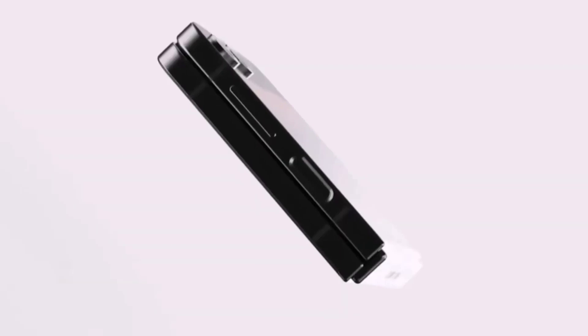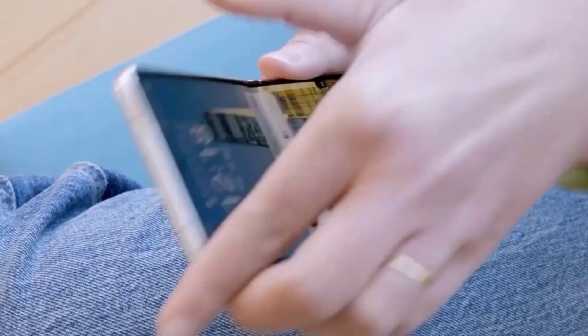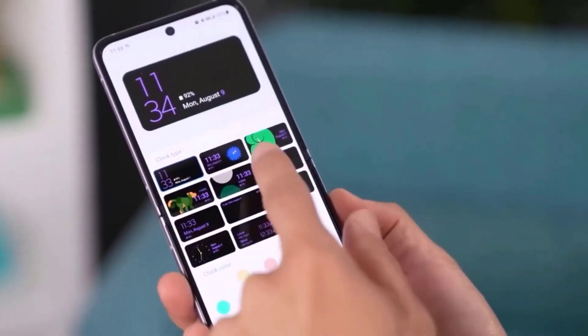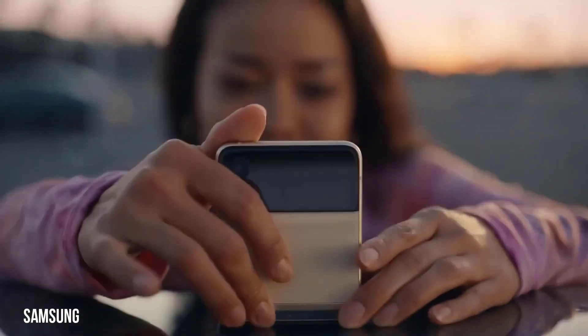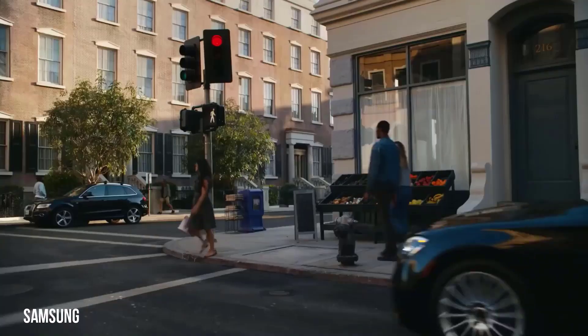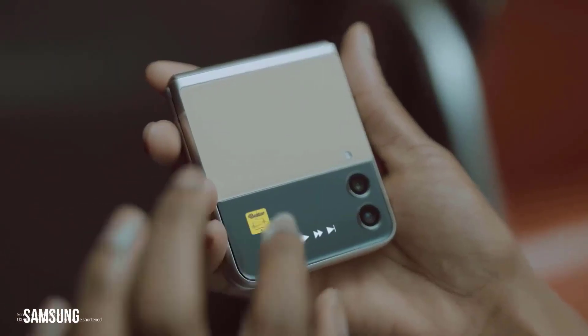There have been several leaks and speculations about the Samsung Galaxy Z Flip 5 before its official release. The information on the future offering's color options has now come to light. Ross Young, CEO of Display Supply Chain Consultants, DSCC, is the source of the latest information.